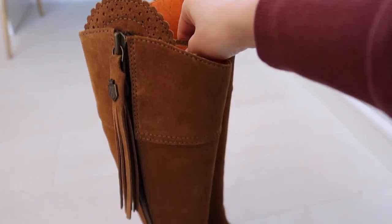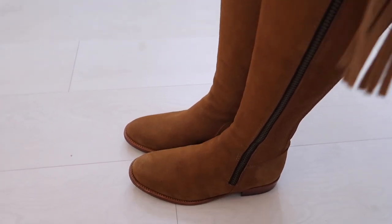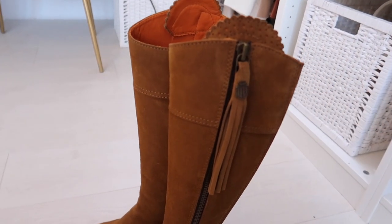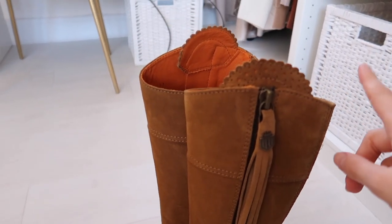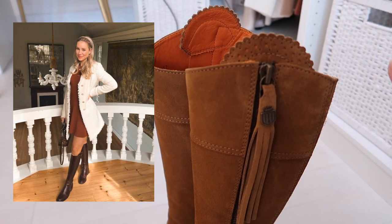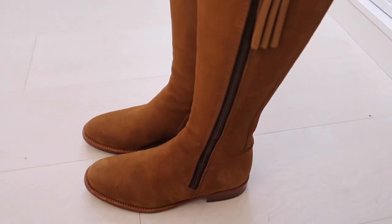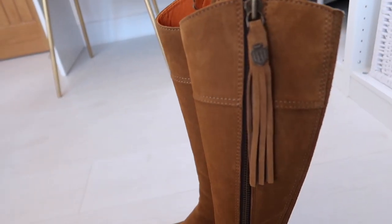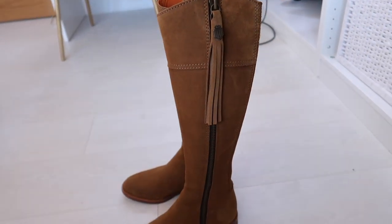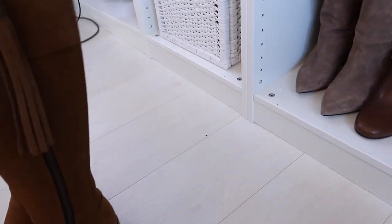And speaking of quality and full leather construction, here are my Fairfax and Favor boots. These ones were kindly gifted to me from Fairfax and Favor — beyond grateful for that. I actually did purchase my first pair, which are my dark brown leather pair that I wear all of the time — I love them so much. So I really wanted to get a second pair, and these are in the tan suede. I've sprayed them down so they'll last in the winter weather. Absolutely gorgeous boots and I love the equestrian look of these. I find them so easy to style.